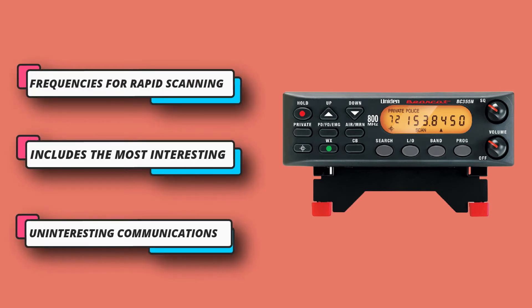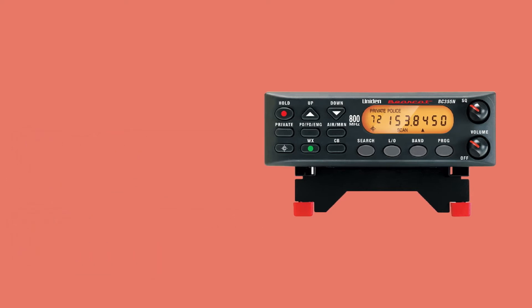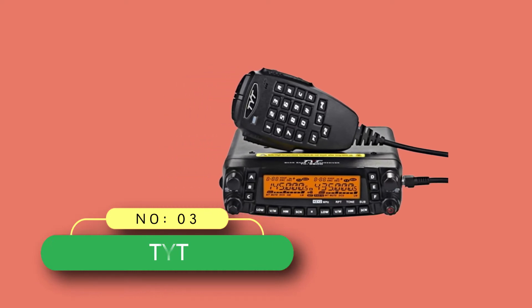Close Call RF capture technology instantly tunes to signals from nearby transmitters. This pre-programmed search makes it easier to find active frequencies and helps you stay on top of local happenings and emergencies in your area. For current price, please check the links in the description box.